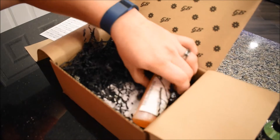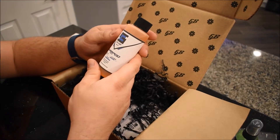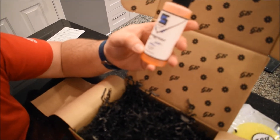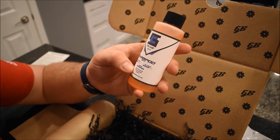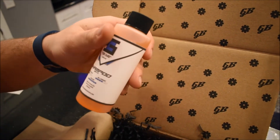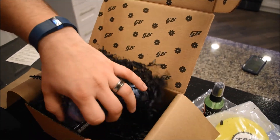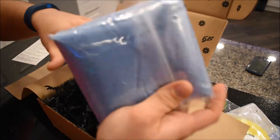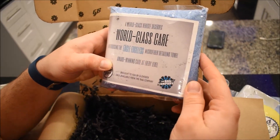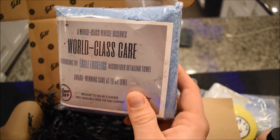Then there's the Stay Clean Car Care shampoo — bath cleaning with gloss and suds listed on here. It is foam gun compatible, which is really nice because I usually do foam gun washes.